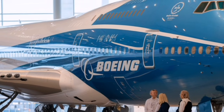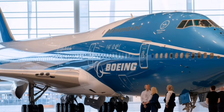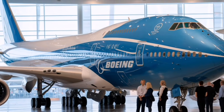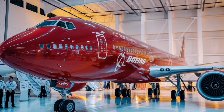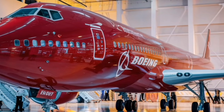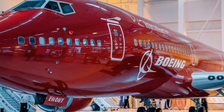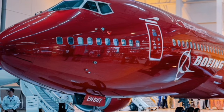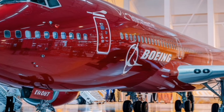Seats convert into fully flat beds with zero mechanical noise. Every passenger gets a sliding door for extra seclusion, a massive entertainment screen, wireless charging, adjustable mood lighting, and a table large enough to work comfortably. The materials feel high-end, with premium textiles, leather side panels, and soft-touch surfaces that absorb sound. The cabin feels quiet — almost like a private room inside a giant flying hotel.